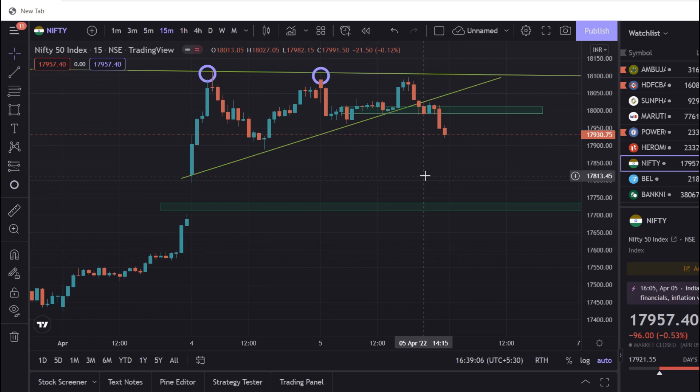Hello everyone, I am Marunji. Now we are going to see Nifty and Bank Nifty — how do we go to Nifty and Bank Nifty?